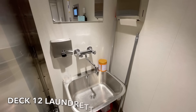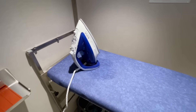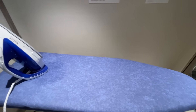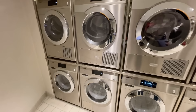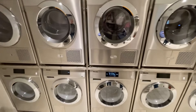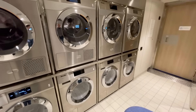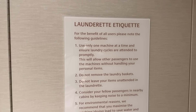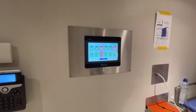On most of the passenger decks you'll find a launderette. In the laundry you'll find irons and ironing boards as well as washing machines and dryers, all free to use. For the washers and dryers, all you need to do is bring your own detergent and softener. P&O also include a list of instructions on how to use the washers and dryers.